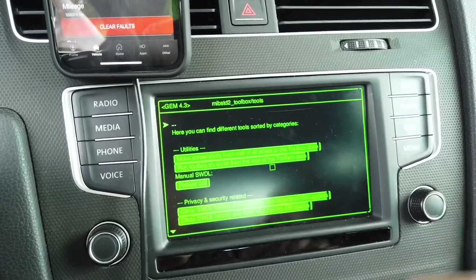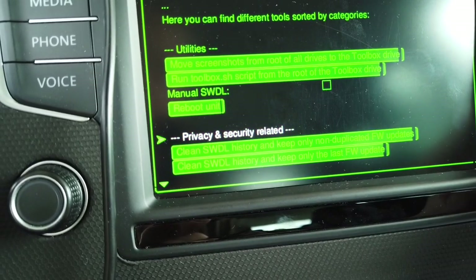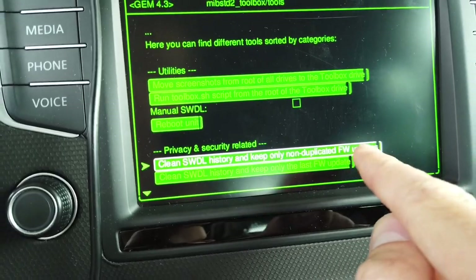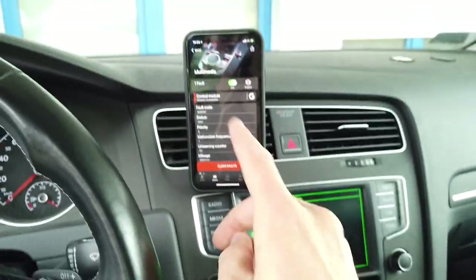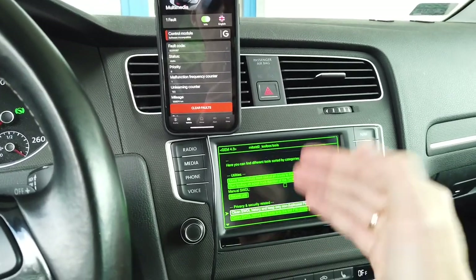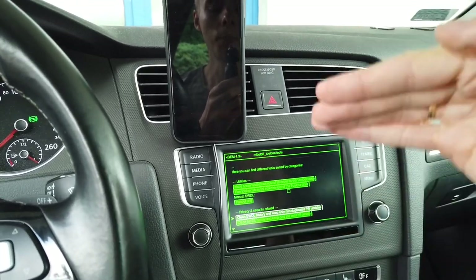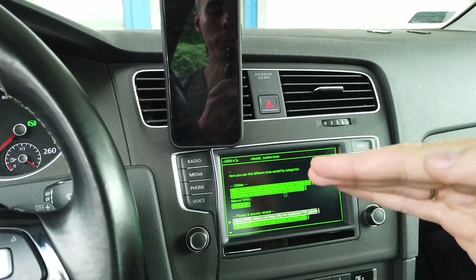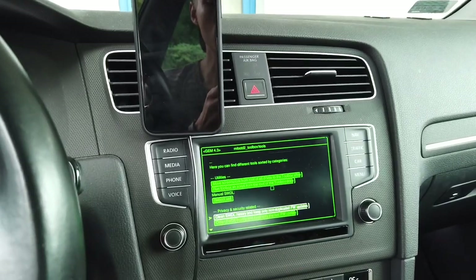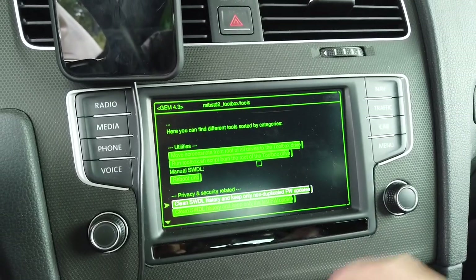From there, go to Tools, then select the privacy and security related options. We have the option 'Clean software download history and keep only non-duplicated firmware updates.' This fault can be triggered if you have multiple identical entries in the update history — you should never have two of the same installs in the installation history. This script should make the fault code go away, so let's press it.